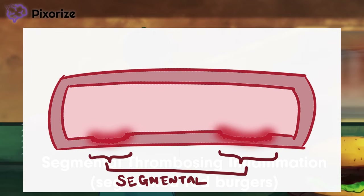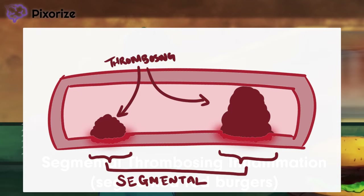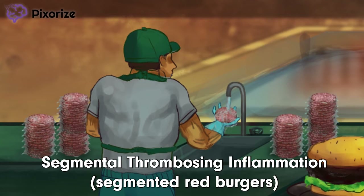sparing other parts of the same vessel. Thrombosing inflammation refers to coagulation and the formation of blood clots. Vessel damage in vasculitis can expose subendothelial collagen and tissue factor, which promote the formation of thrombi that block blood flow — resulting in complete blockage, or obliteration of the vessel. This is why 'obliterans' is in the name thromboangitis obliterans. This segmental thrombosing inflammation can also involve the veins and nerves, so remember the buzzwords: segmental thrombosing vasculitis.